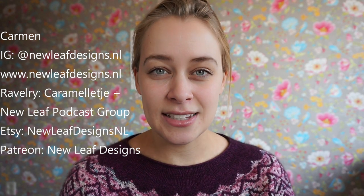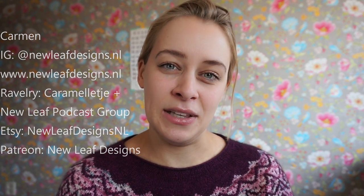Hi and welcome to this bonus episode of the New Leaf Podcast. My name is Garmin and you can find me on Instagram as newleafdesigns.nl and my website is also newleafdesigns.nl. I like to document all things knitty and crochet and my life to becoming a full-time designer. I'm recording this little video because I wanted to show off my finished object, which is my sweater, and I just couldn't wait for the next podcast episode and I have so much to talk about that I thought I would just record a separate video.